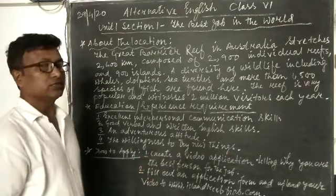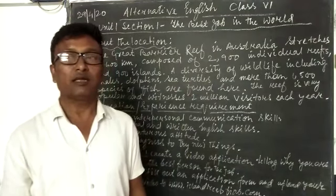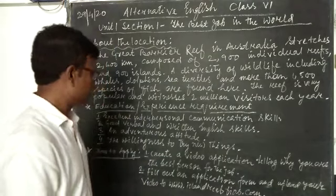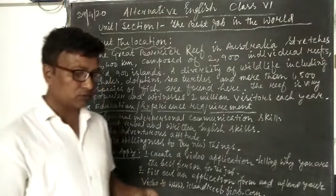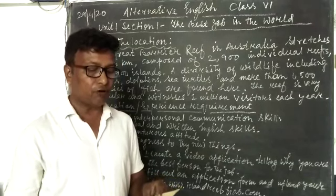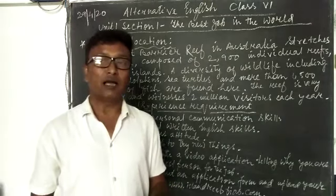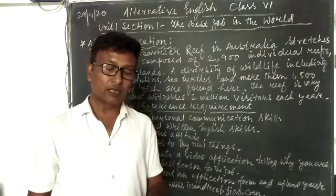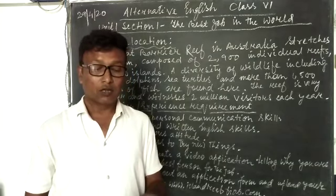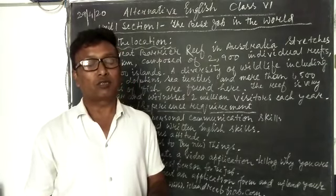The fourth point is the willingness to try new things. He should always be trying to do something new — he should be an innovator. The fifth point, reading from the book, is a passion for the outdoors. Some people have the tendency to sit idle inside their houses, but the person who gets this job should have a passion and interest in going outdoors.